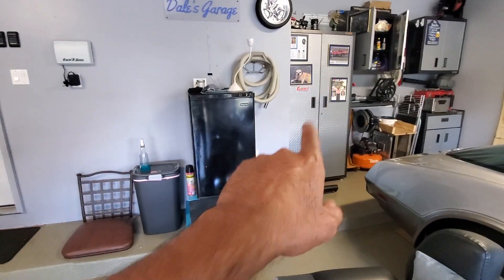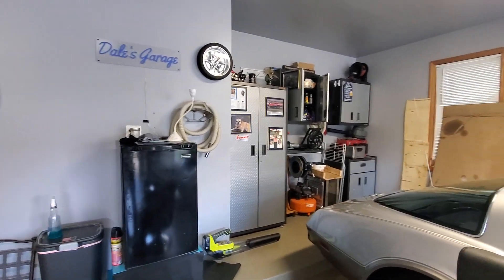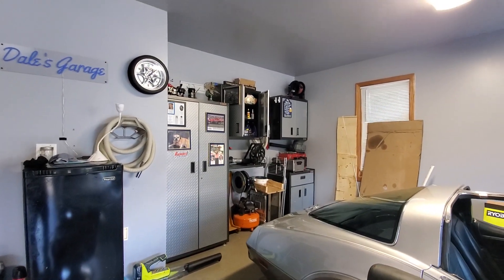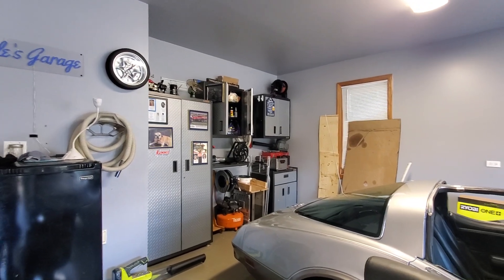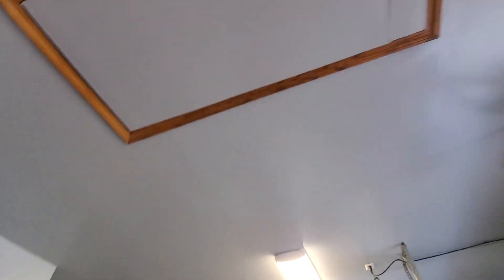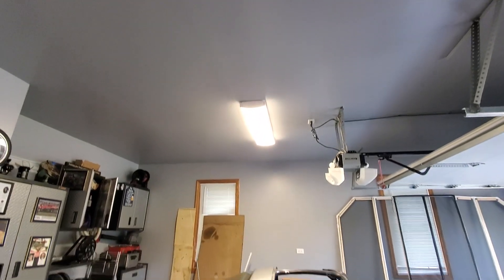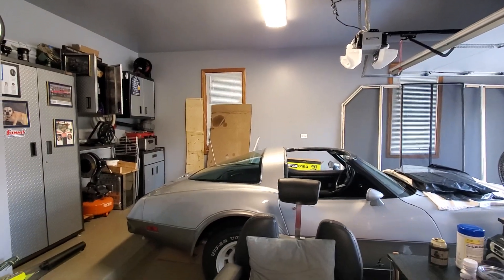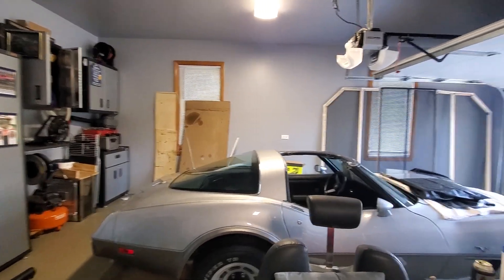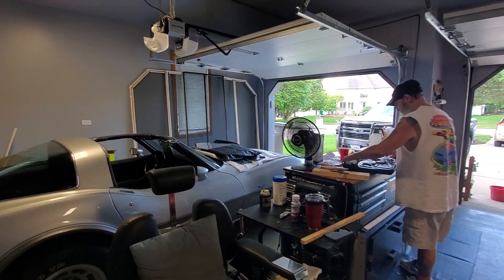Right now the homeowner is looking to have the furnace put over here. You can see there's a hatch there for the attic. Square footage approximately 660 is the square footage in this garage.